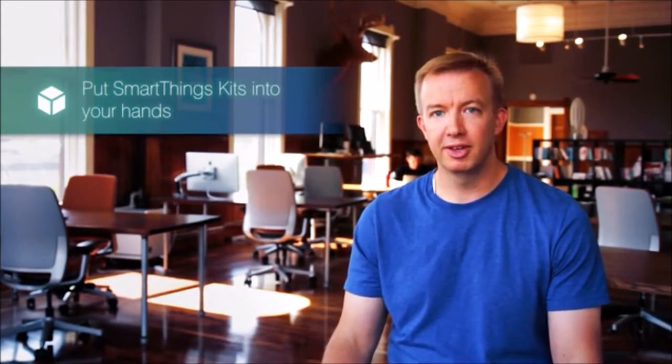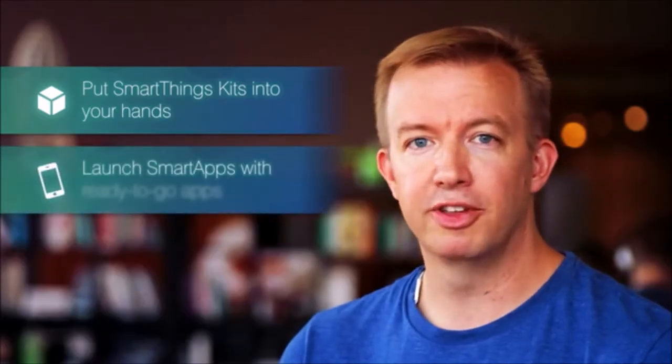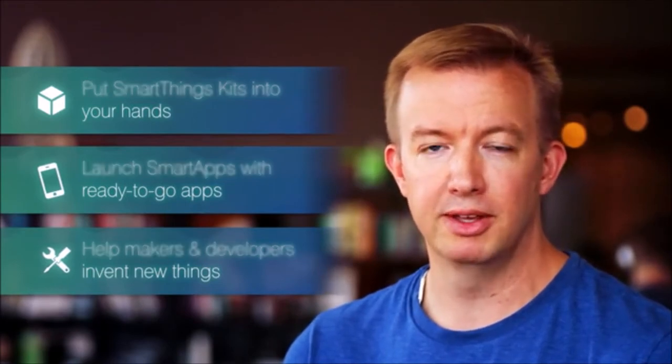We know this is a big plan. We've come a long way and we're ready to go into production, but we need your help. With your support, we're going to ramp up production manufacturing so that we can put SmartThings kits — including hubs and connected things — into your hands. We're also going to launch the SmartApps platform with a range of ready-to-go apps right out of the box. Finally, if you're a maker or a developer, we're going to launch our toolkit and support you as you build your own new things and apps. We hope you'll join us and we really appreciate your support.